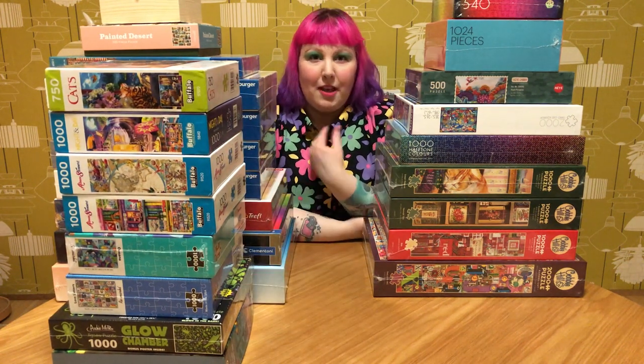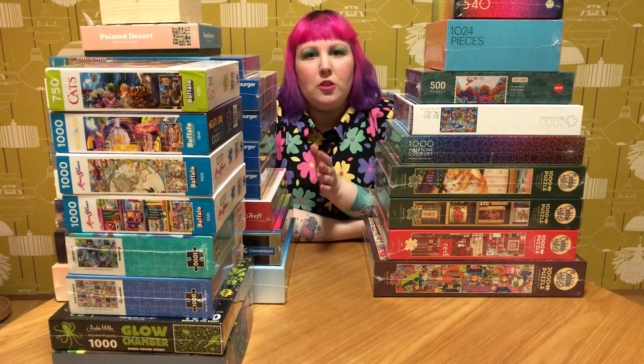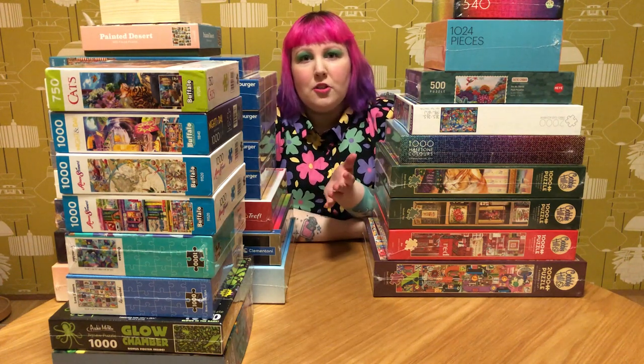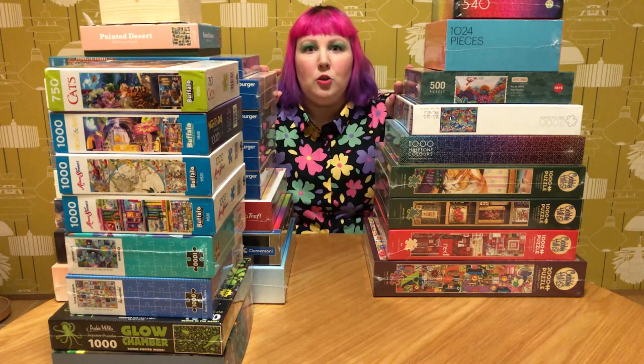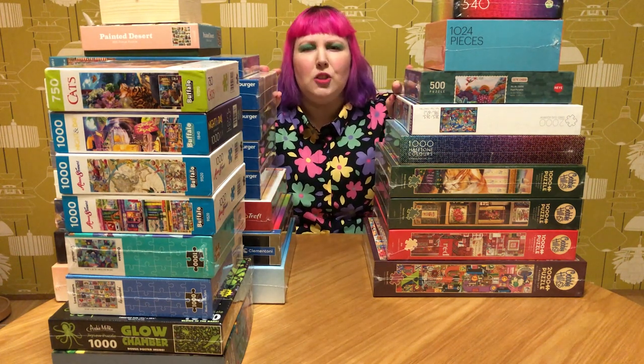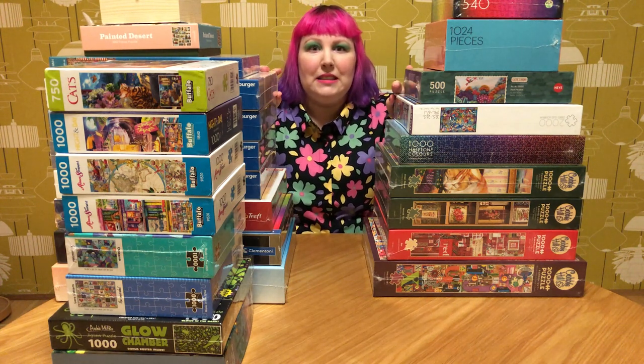Hey puzzle friends, how's it going? I'm Juby and welcome to my channel. This is a place for anyone who loves puzzles, whether you're new to puzzles or you consider yourself an expert. Today we're going to go through my entire haul of puzzles for August, so maybe grab a drink and a snack because I think this one's going to be a long one. Let's get started, shall we?